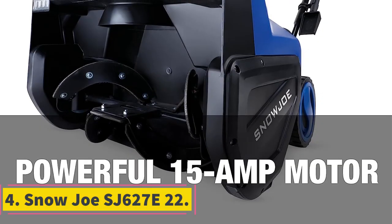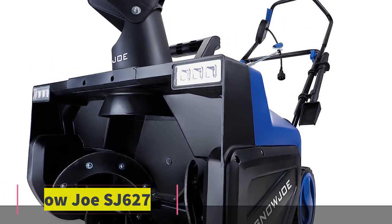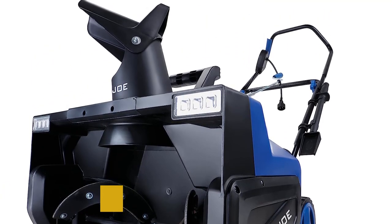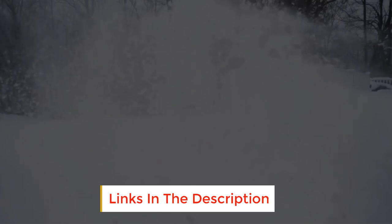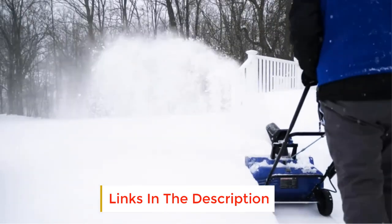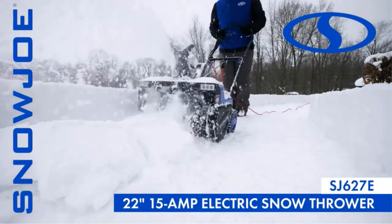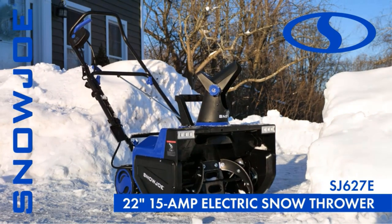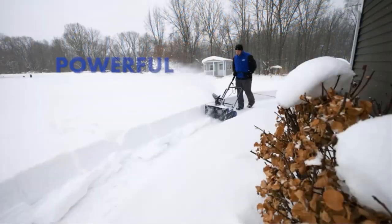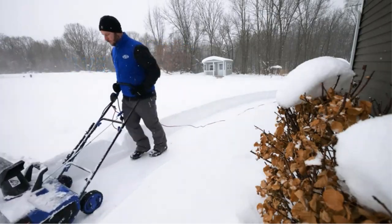Number 4: Snow Joe SJ627E22. Typically, electric snow blowers are not the best tools for clearing heavy snow, but this Snow Joe bucks that trend. It has a 22-inch plowing path and a maximum depth of 13 inches, so even if you get a foot of snow, this tool can help. It has a 15-amp motor which shifts 25 tons of snow per hour — that's the equivalent of 840 pounds every minute.